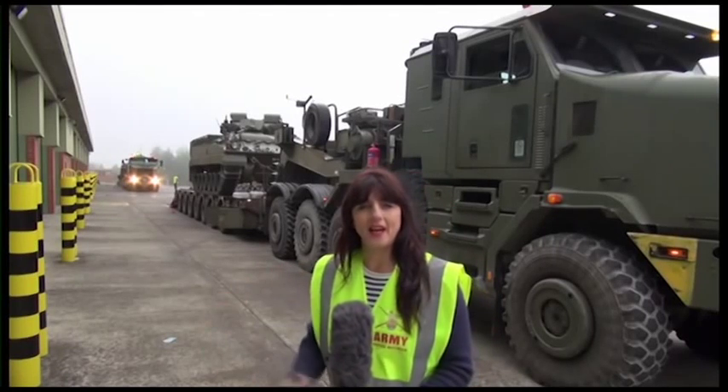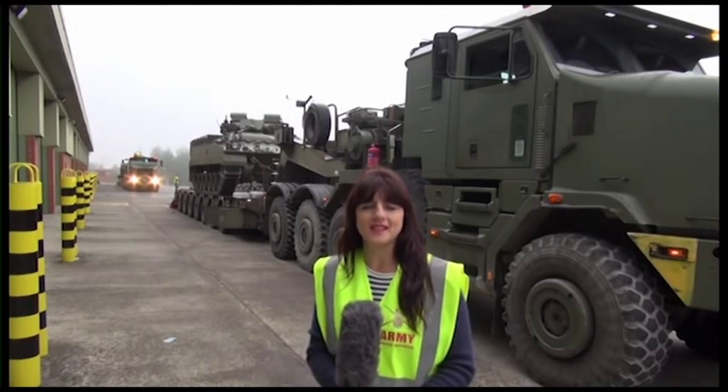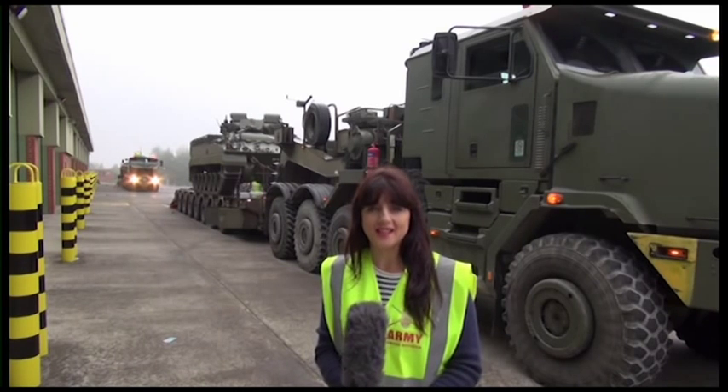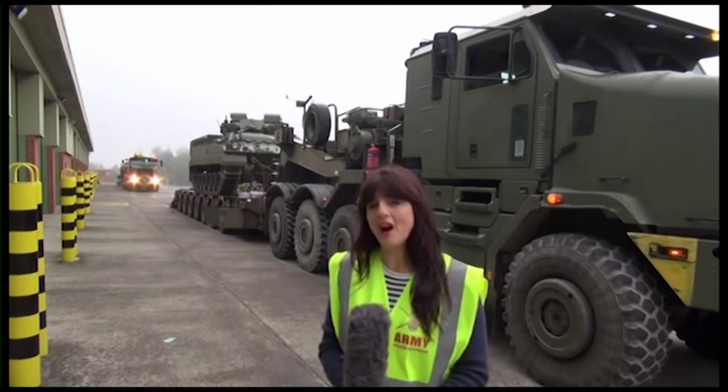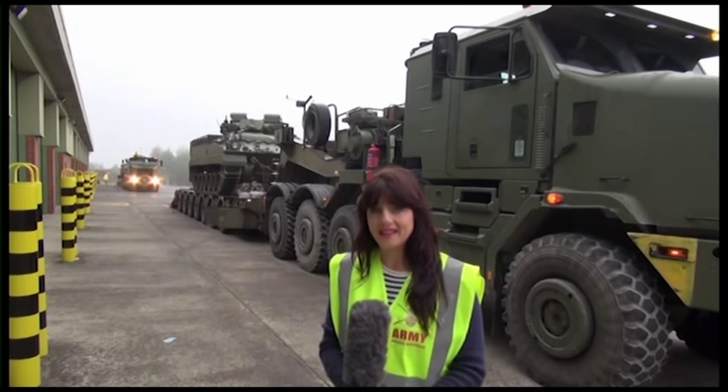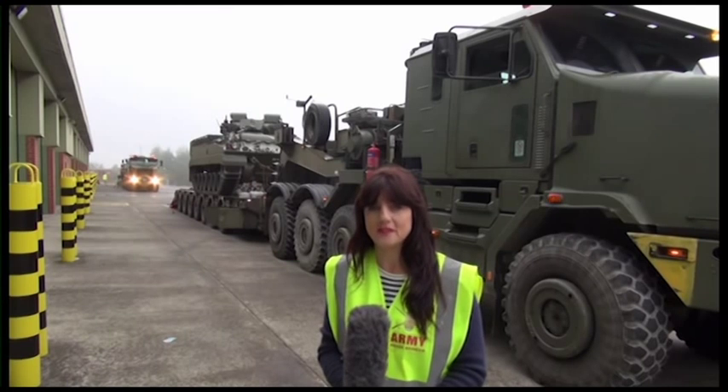These vehicles here are being loaded as part of Exercise Black Eagle, a bilateral UK and Polish exercise. It's described by the Army as a significant demonstration of the UK's support to the region and NATO's immediate assurance measures.